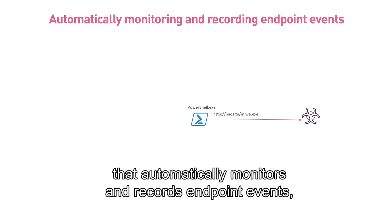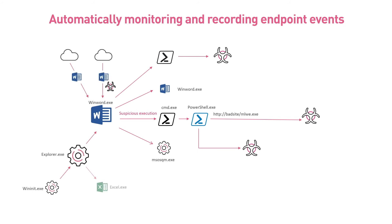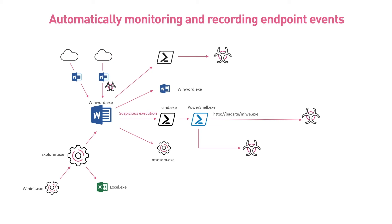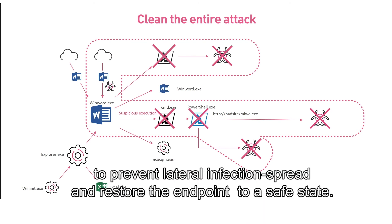To do that, the solution should have forensics capability that automatically monitors and records endpoint events — including affected files, processes launched, system registry changes, and network activity. Once an attack is detected, the infected device can be automatically quarantined to prevent lateral infection spread and restore the endpoint to a safe state.